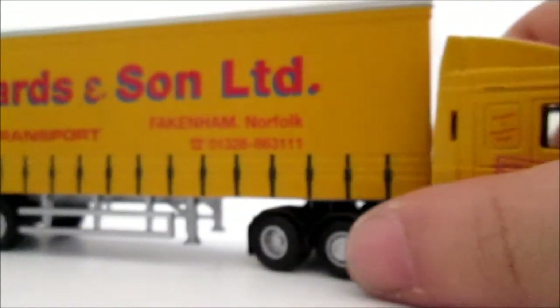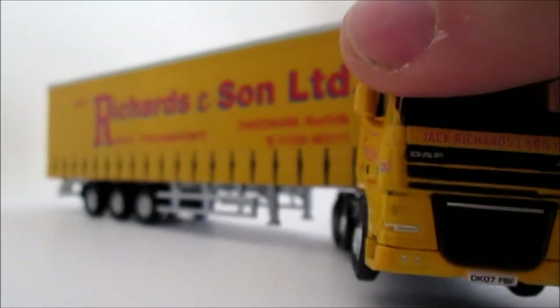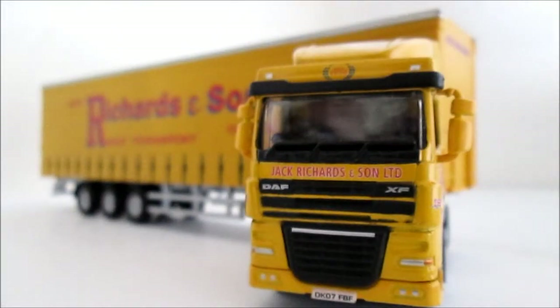And that concludes the review of the Jack Richards and Sons Limited lorry, the DAF-XF by Oxford Diecast. I hope you enjoy this edition. It's quite a hard model to get hold of. The packaging is in the old Oxford Diecast vintage modules, packaged in the blue with just cardboard packaging around the box. I will be back shortly with a Stobart model review, and also back shortly with the last five of the Stobart Rugby Trucks. Thank you for watching.